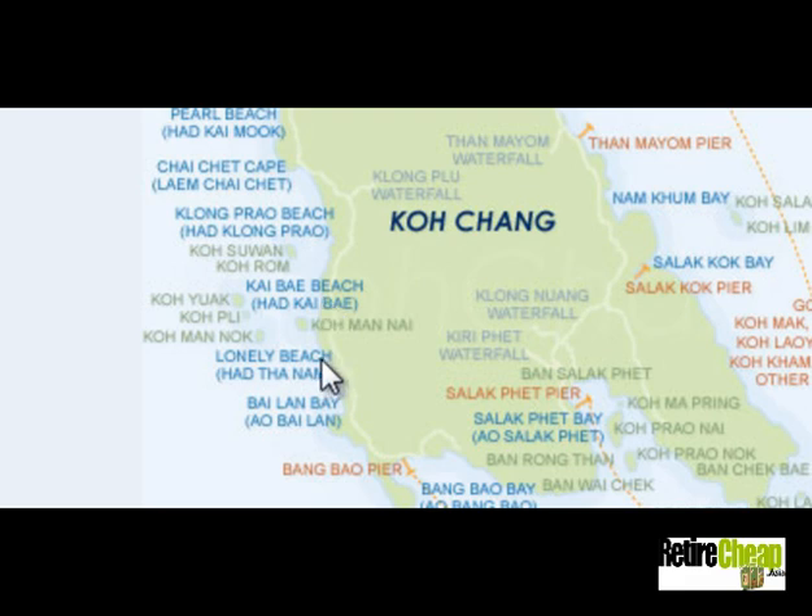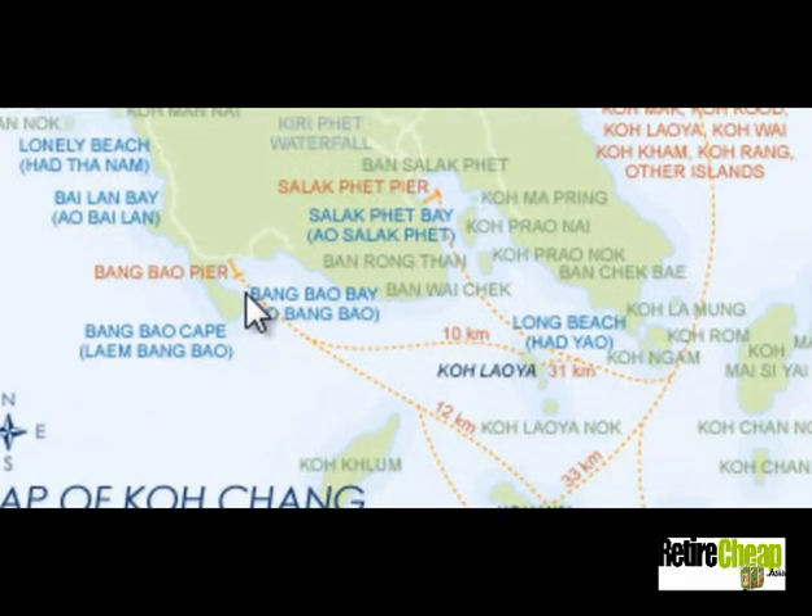Then you've got Lonely Beach — a lot of backpacker hotels, bungalows, and beach bungalows. Upmarket places are now moving into Lonely Beach as well, and a lot of nighttime partying goes on there. Right after that you've got Bungalow Bay, which is actually a fishing village. It used to be a fishing village on stilts, and now it's become an area where those stilted structures have become shops and restaurants. So that's what's going on on the west coast.